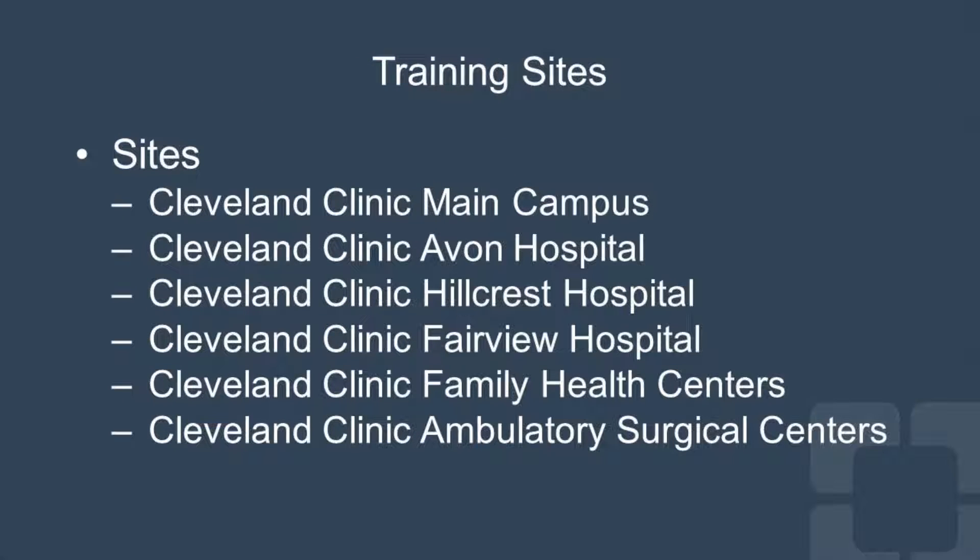We train at Cleveland Clinic facilities spread around the Cleveland area. The majority of your work will be at the Cleveland Clinic main campus, but we do have surrounding hospitals such as Avon, Hillcrest, and Fairview, where our staff works and you can join them in surgery. We also have family health centers surrounding the city where you can be in clinic, always associated with an ambulatory surgery center for outpatient work.